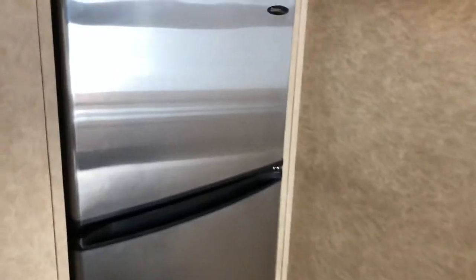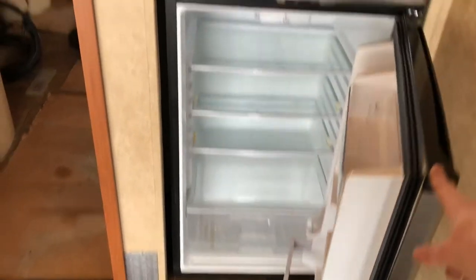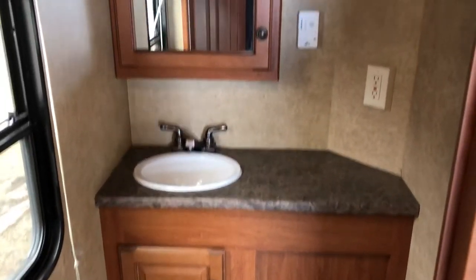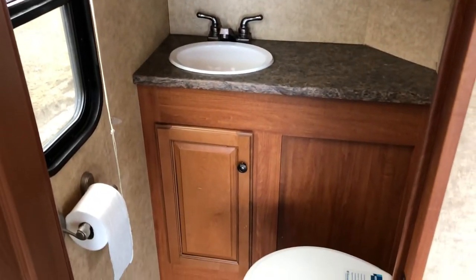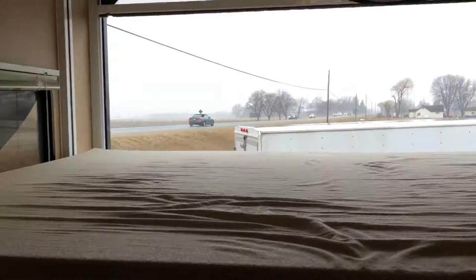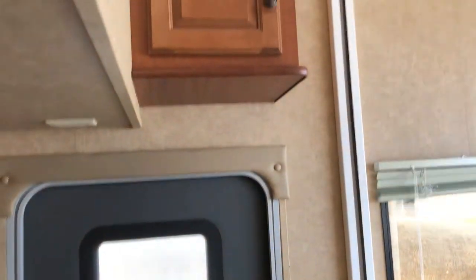This unit comes with a second fridge in the garage area — it's a nice big residential-style fridge. It also comes with a second washroom, so you have a toilet and a sink to wash your hands, a little bit of storage, a medicine cabinet above, and storage below the sink as well. And there's that screen I showed you on the outside that you can pull down, with some storage above.